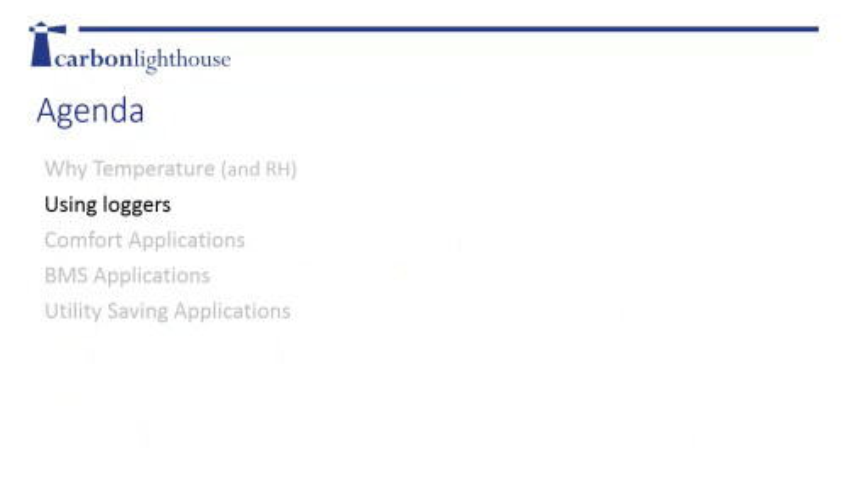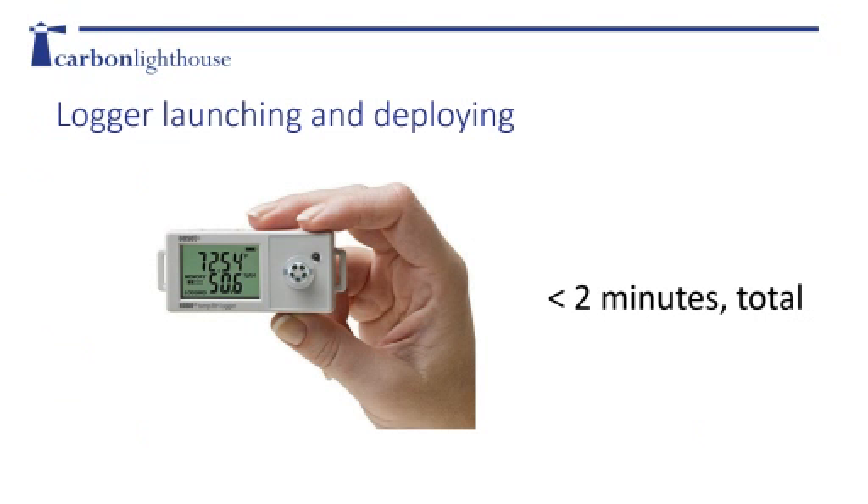Now we're going to jump into actually using loggers before jumping into the applications. A reasonably smart person could launch and deploy a logger within two minutes, and once you've done it a few times, you can launch about two to three loggers every minute. The trick is knowing what to measure and what to do with that information, which is what we're going to cover.